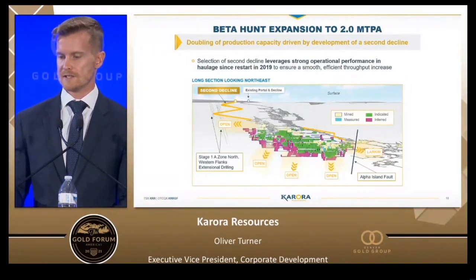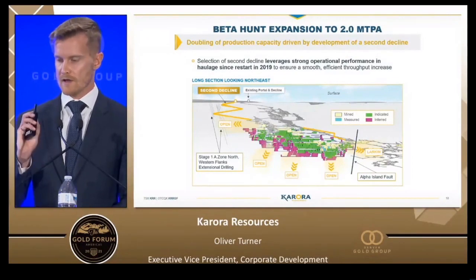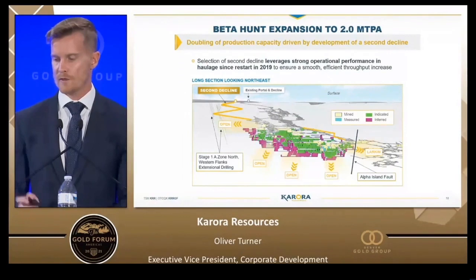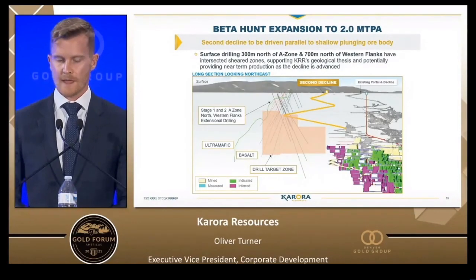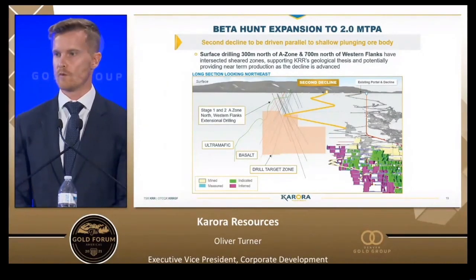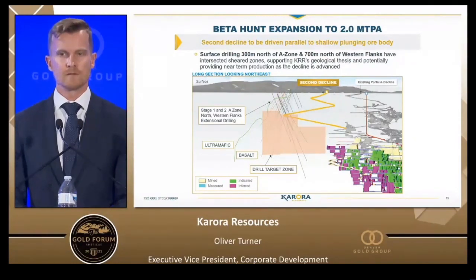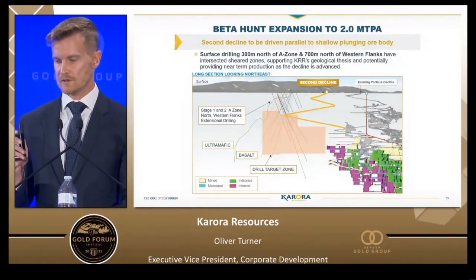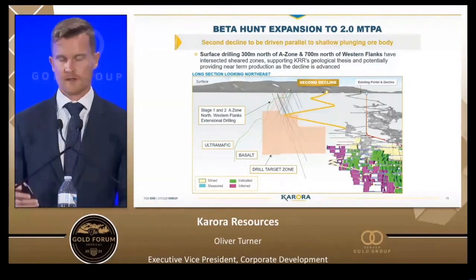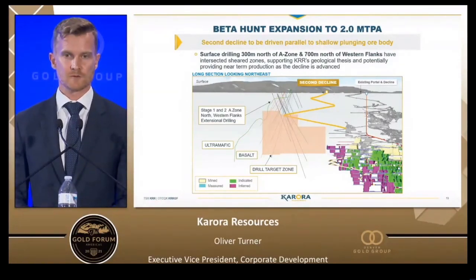Doubling our production at Beta Hunt involves the addition of a second decline, duplicating what we're already doing successfully. We're currently doing 1 million ton per annum out of our first decline. The second decline, shown on the slide in gold, will access the ore body from the other side, accessing the long continuous shear zones from a different angle. We announced last week that surface drilling at this second location encountered a 40-meter wide shear zone, believed to be the up-plunge extension of the primary two zones — western flanks and A zone. This validates our theory that those zones continue up towards surface, meaning we'll be able to mine ore and generate cash flow as we drive the second decline.